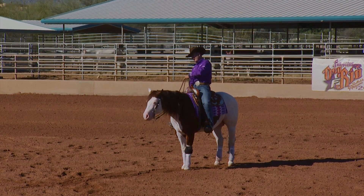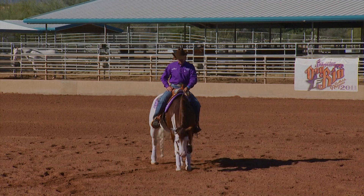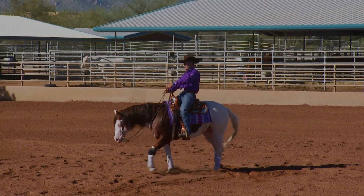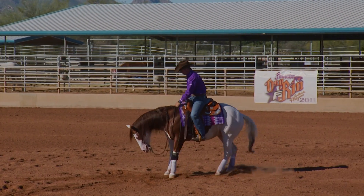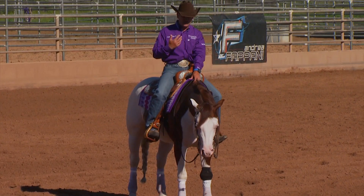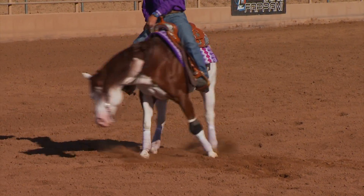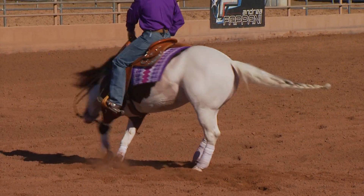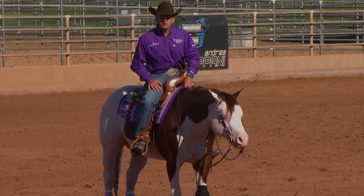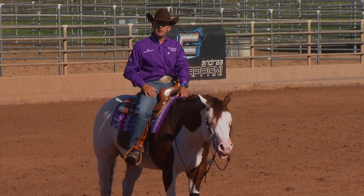I almost invite him to go forward — I open my leg, move my hand, and when he thinks about going forward I say no, that's not where we're going. I'm not showing him the correct position because he's supposed to know it by now. My job is just to remind him. Leg, hand — this time he went right to it. I'm not helping him with my hand, I only move it when I want to shut him off. I don't do many turns — I'm working on the start, not a long set of spins. The shorter and quicker you keep it, the sweeter it is for the horse and the easier for him to remember what you're working on.